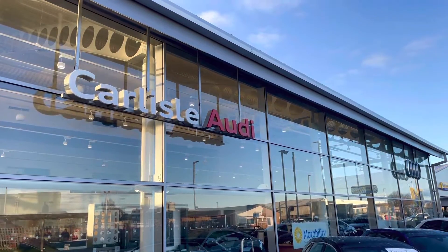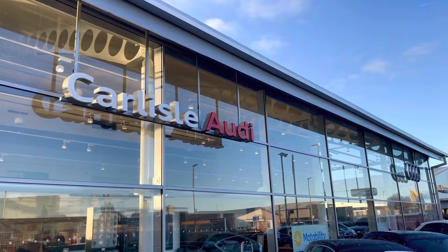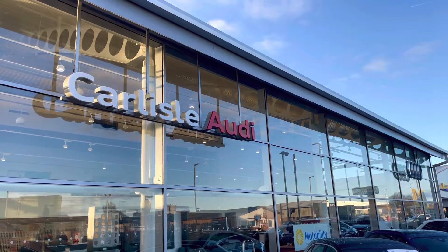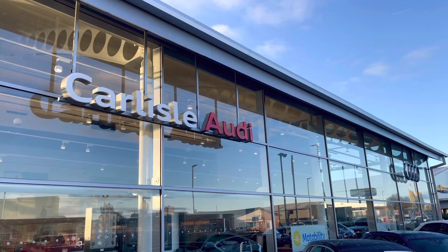This vehicle comes with a minimum of three years warranty and three years roadside assistance. For more information on this vehicle or to arrange a test drive, please call us on 01228 371 516 or enquire online now.